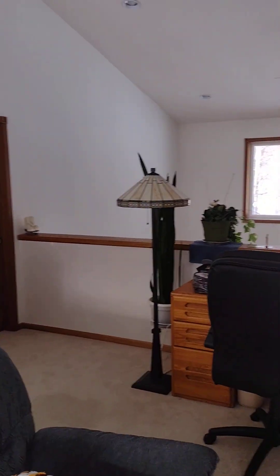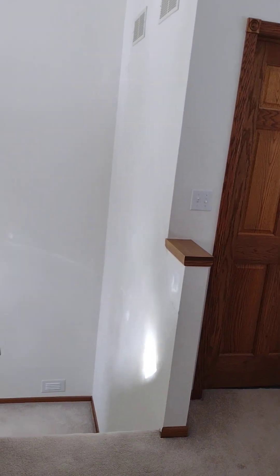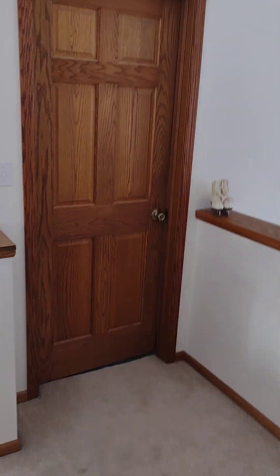Okay, now I am going to show you guys the master bedroom. So that's going to be in part two.